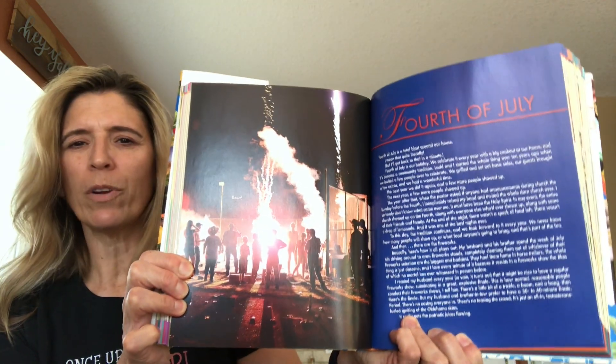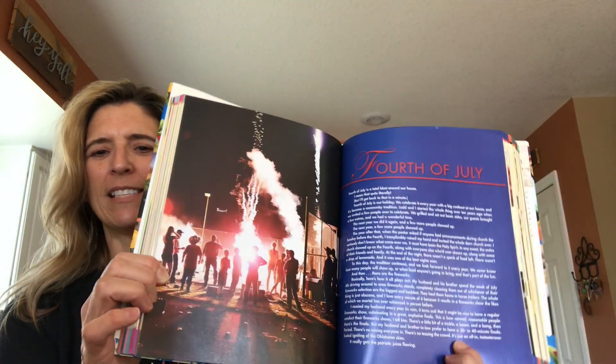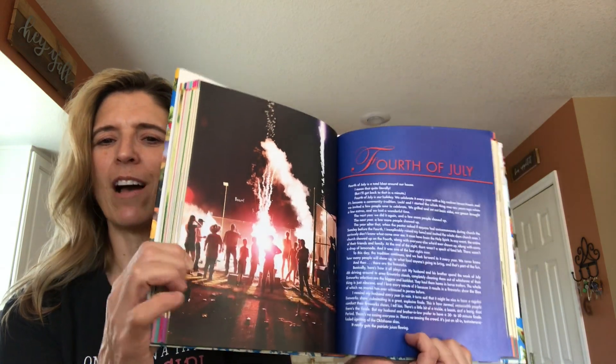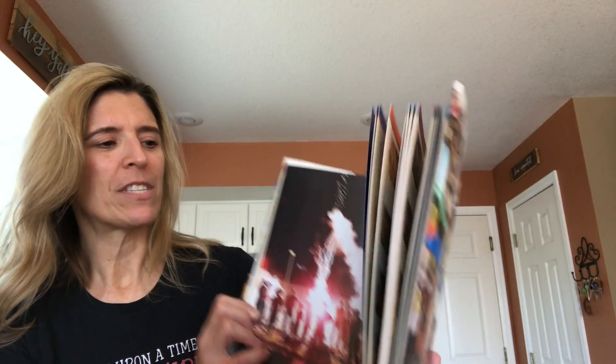And throughout, she just has really great pictures. As you can see, she also has these great write-ups as she's talking about each section and each recipe, and it's just a lot of fun. So that is 'A Year of Holidays.'